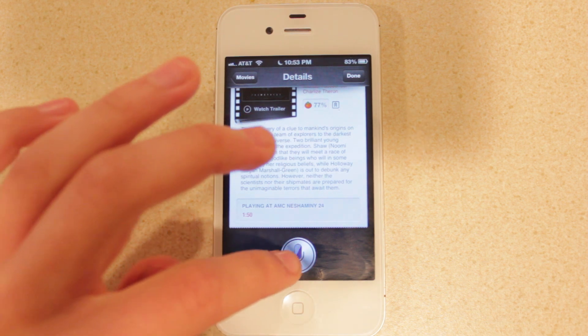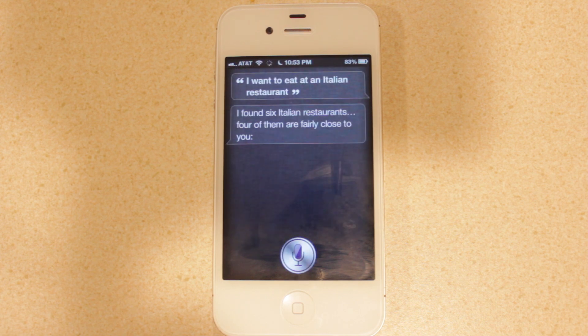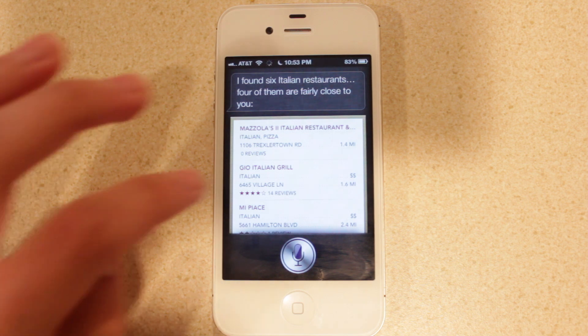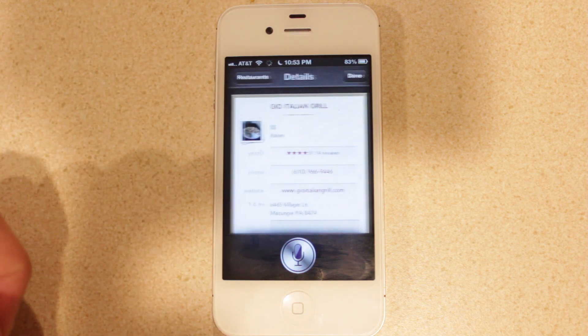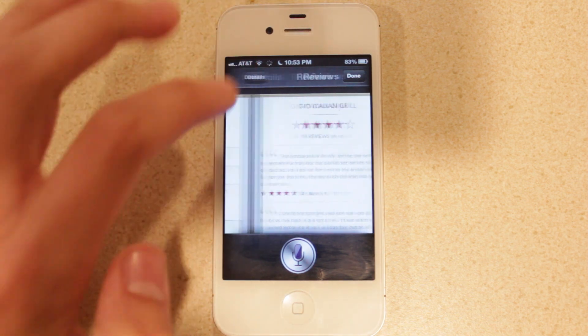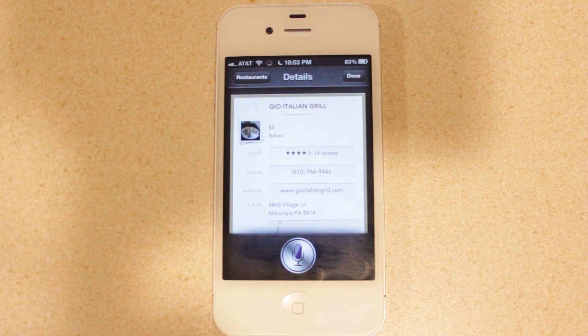Then we'll take a look at restaurants. Asking Siri 'I want to eat at an Italian restaurant' — it responds that it found six Italian restaurants, four of them fairly close. It pulls information from Yelp.com related to nearby restaurants. If you select one, you'll see the pricing and ratings from Yelp. You can also view the business information and location. Apple has also integrated OpenTable, so if you want to make a reservation at a restaurant, you can do that as well.